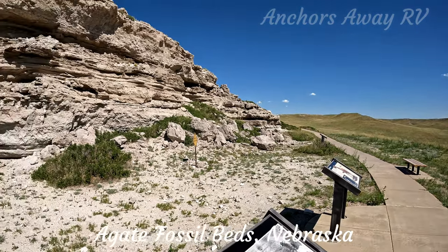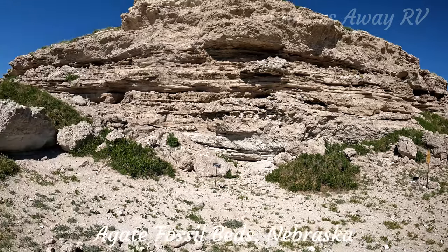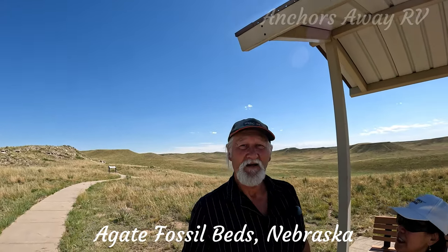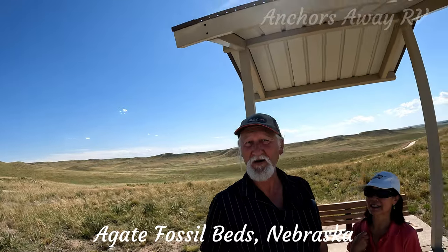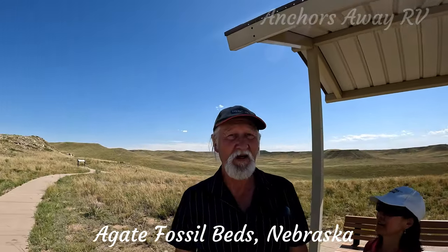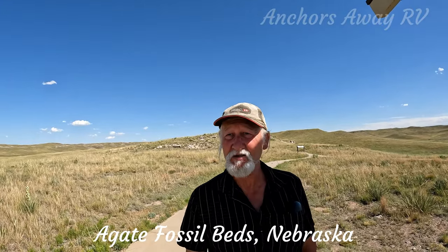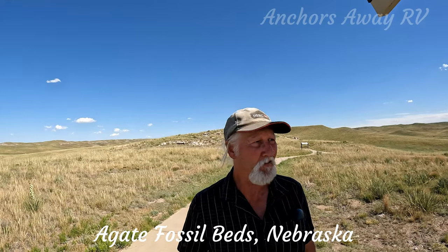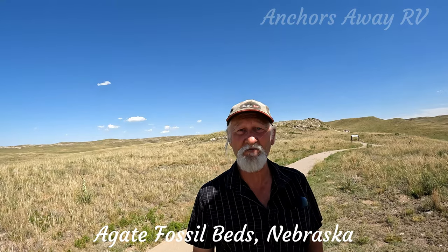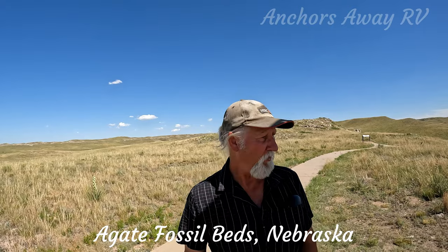This is the main area where most of the excavations have taken place as they've slowly pushed back into the side of the hill. It's pretty hot, albeit an easy walk — all the trails are paved. Hats off to these paleontologists; I can't see anything. These guys really know their stuff to be able to identify all these bones and hoof prints.